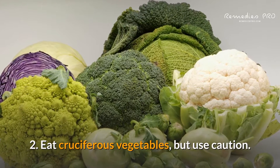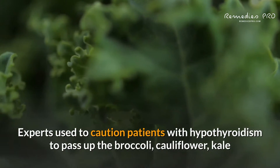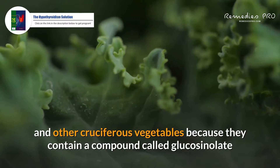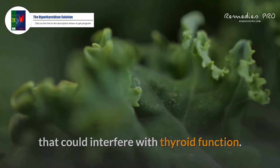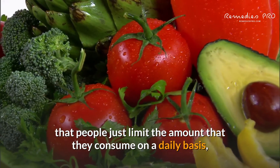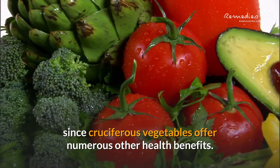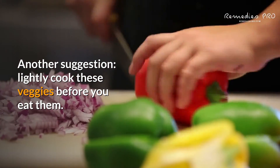2. Eat cruciferous vegetables, but use caution. Experts used to caution patients with hypothyroidism to pass up the broccoli, cauliflower, kale, and other cruciferous vegetables because they contain a compound called glucosinolate that could interfere with thyroid function. However, now it's more common to suggest that people just limit the amount they consume on a daily basis instead of avoiding them altogether, since cruciferous vegetables offer numerous other health benefits.